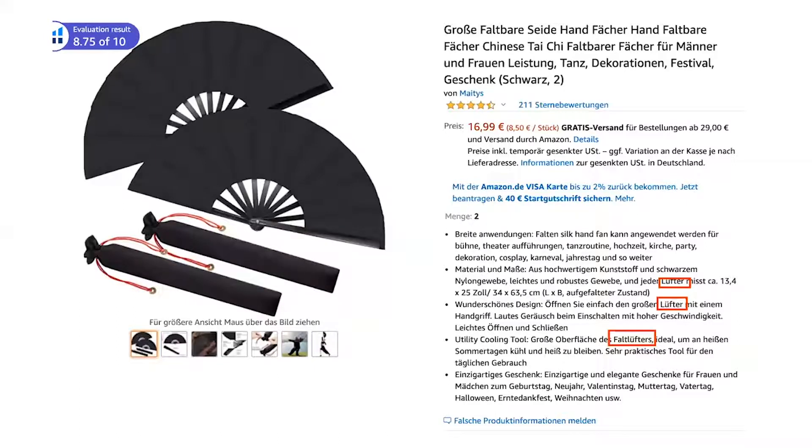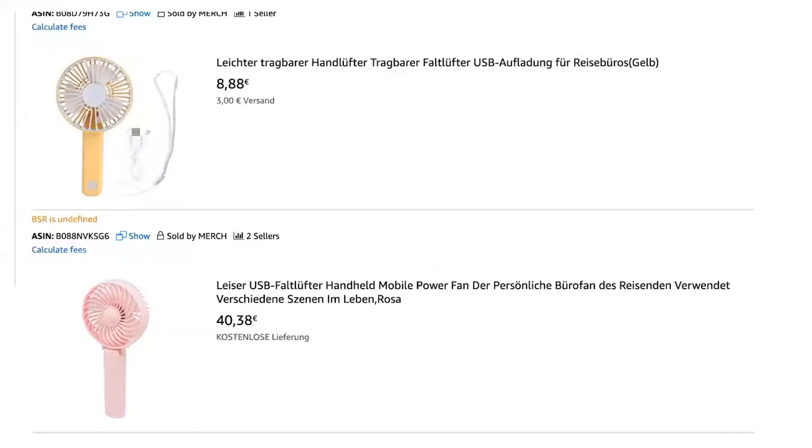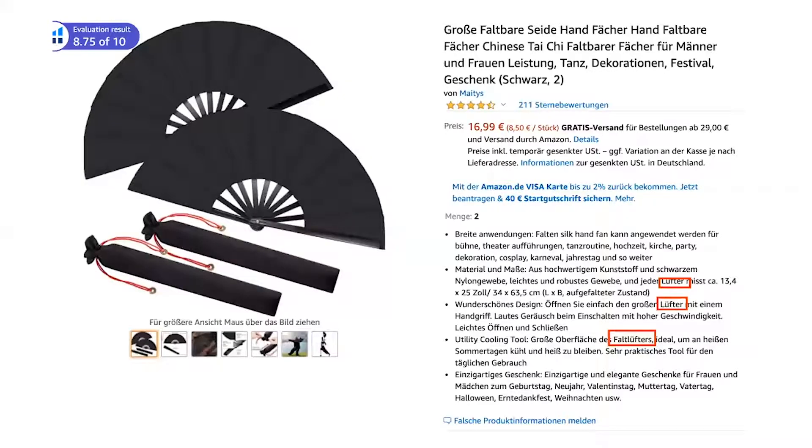This German listing for a summer product — likely a fan — should be using 'Fächer' as the keyword, but the seller is using 'Lüfta' far more, and even more than 'Fächer.' When you search 'Lüfta' on Amazon, you get a small desk fan — not this product. It's highly unlikely someone searching for a small fan will buy this product. If you're already selling on international marketplaces and used Google Translate or a Fiverr translator, go check every single word in your title and see what actually shows up on Amazon.